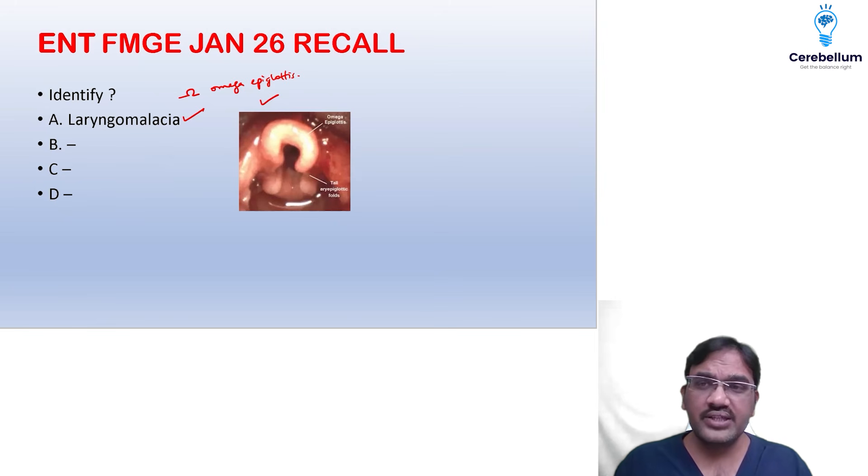Overall, the paper was very easy. About 14 to 15 questions came and it was straightforward. Many were image-based questions.